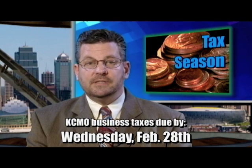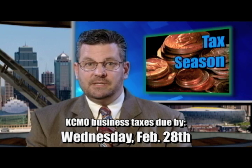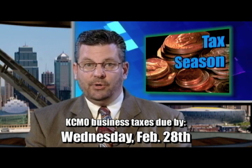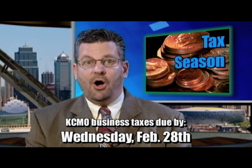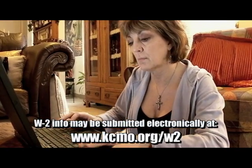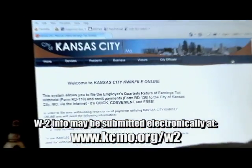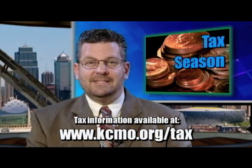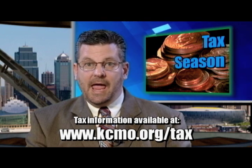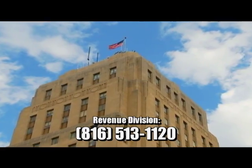It's tax season and business owners must submit all business license renewals and payments to the City by February 28th to receive their 2013 business license. In addition, the employer's annual reconciliation of earnings tax withheld and all W-2 forms are also due February 28th. W-2 information can be submitted electronically at kcmo.org/W-2. All Kansas City, Missouri tax forms can be obtained on the City's website at kcmo.org/tax, and tax questions may be directed to the Revenue Division at 816-513-1120.